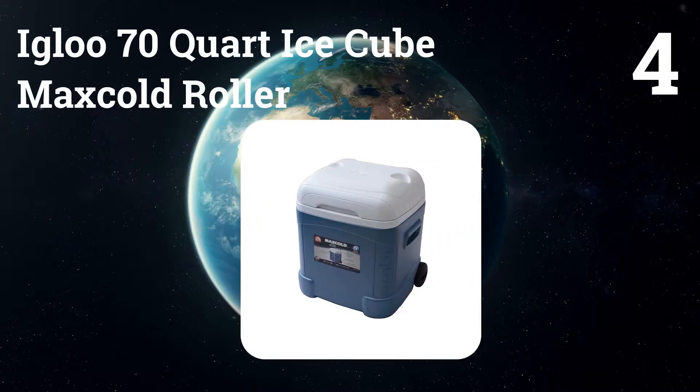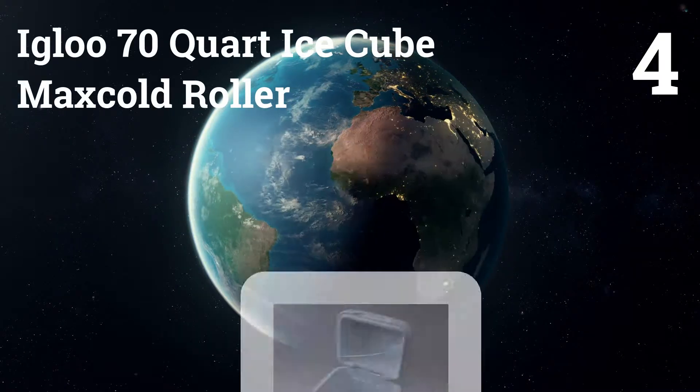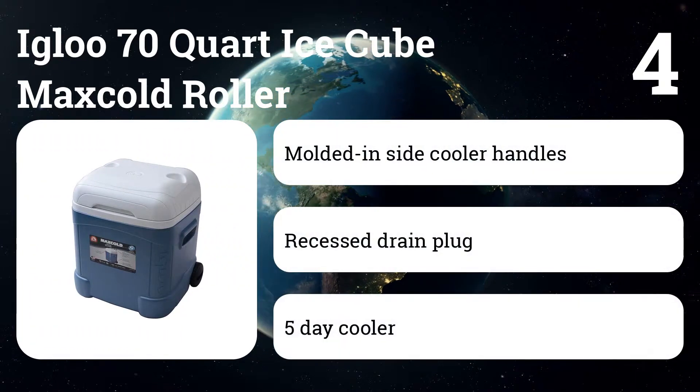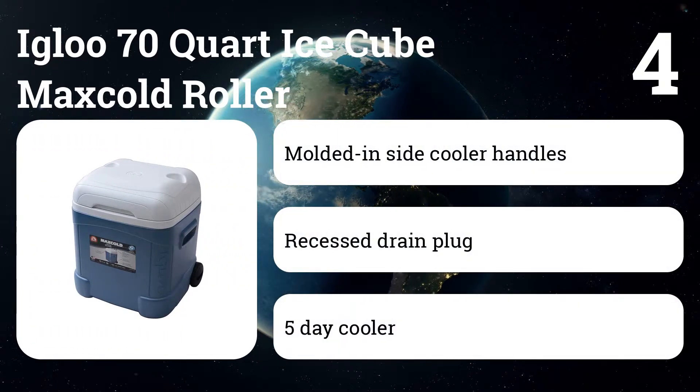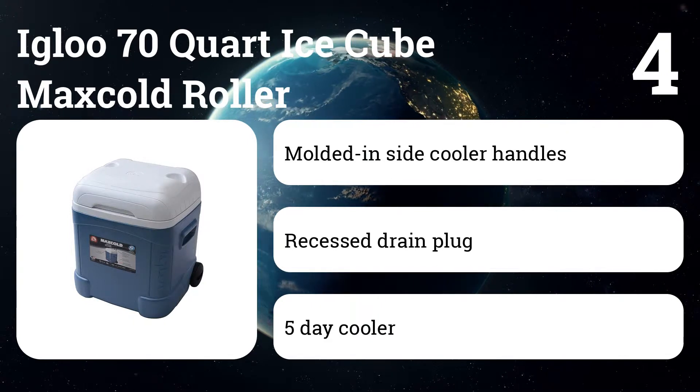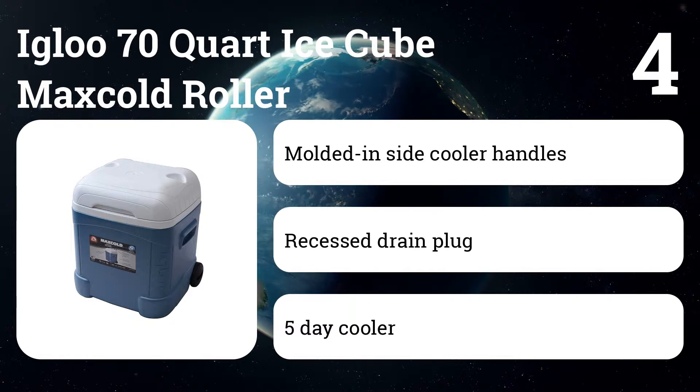Number 4: Igloo 70 Quart Ice Cube Maxcold Roller. With a price that is tough to beat, the Igloo Ice Cube holds 70 quarts in a unique square design. When maxed out with ice and drinks, the slim handle and wheels could buckle under the weight, but otherwise this is a compact and sturdy wheeled cooler that can easily pack into your car's trunk.